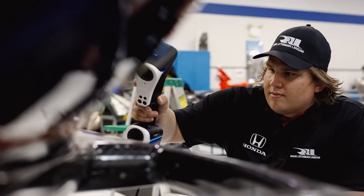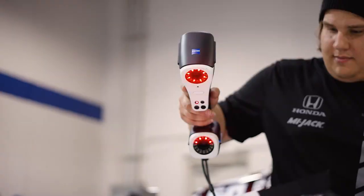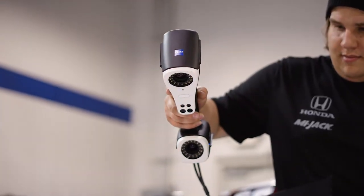It pulls it all out for you. We need every tenth of a mile an hour, every hundredth of a mile an hour. And to do that, we have to examine the smallest of details.